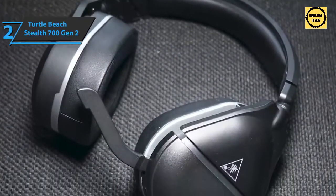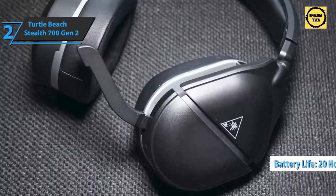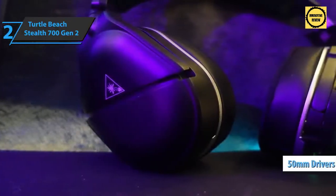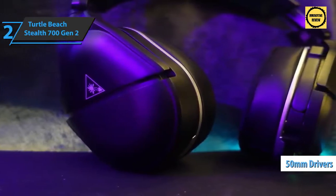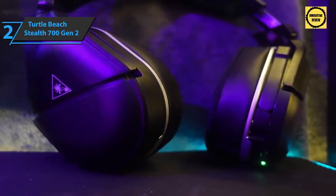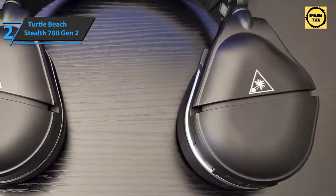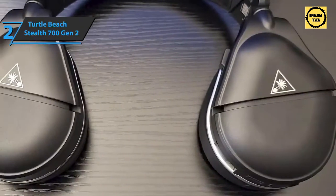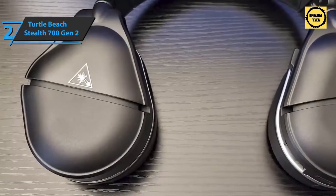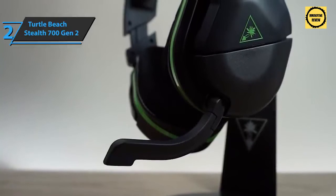Without relying on cables, this model's battery offers up to 20 hours of continuous operation. The headphones are equipped with 50mm neodymium drivers — the brand's so-called Nanoclear speakers, which are high-performance components delivering rich, powerful sound ensuring every important detail is heard. Performance is further enhanced by the exclusive Superhuman Hearing system, allowing users to clearly hear weaker but vital in-game sounds such as enemy footsteps, weapons being reloaded, or distant vehicles.